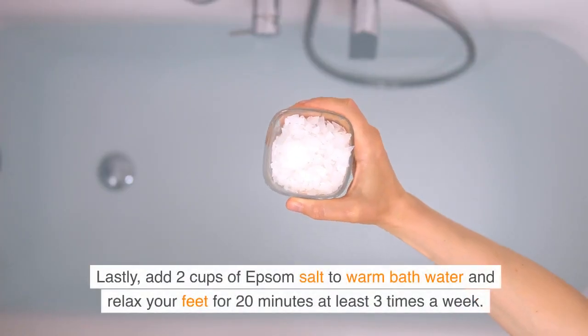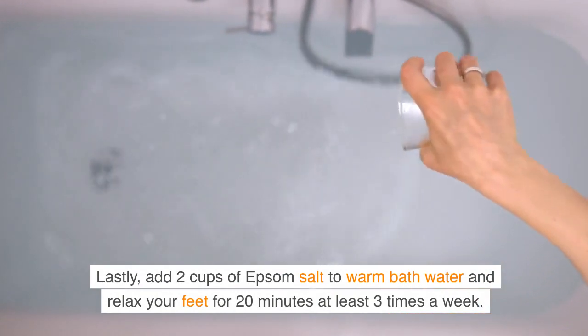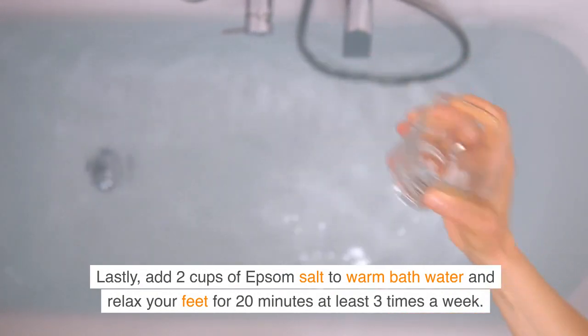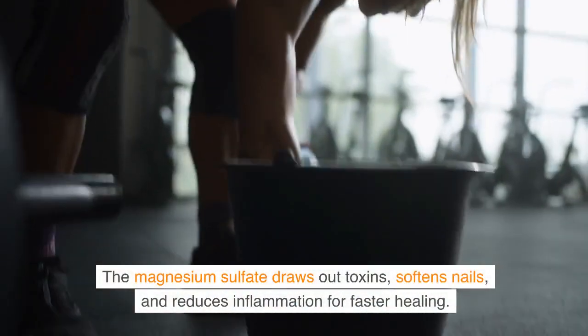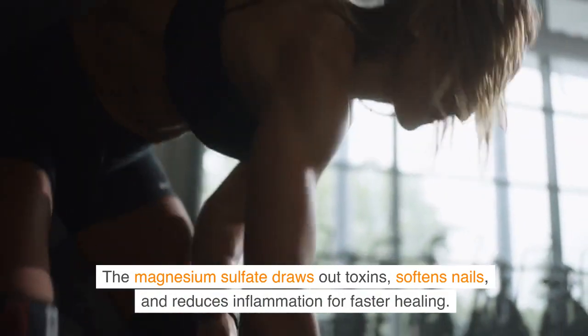Lastly, add 2 cups of Epsom salt to warm bath water and relax your feet for 20 minutes at least 3 times a week. The magnesium sulfate draws out toxins, softens nails, and reduces inflammation for faster healing.